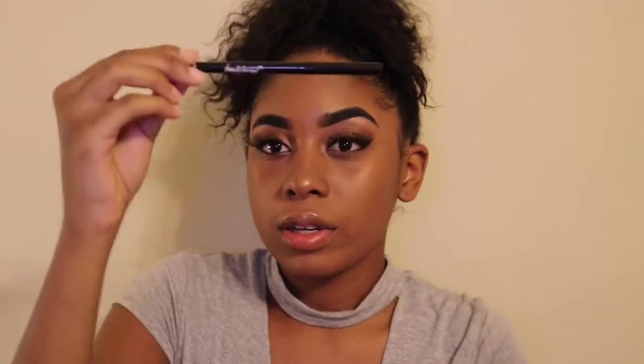The next product is the Ciate London Wonder Wand Mascara. Never heard of it, but I will definitely try it — I love a good mascara. Last thing is this Beauty For Real eyeliner, and it's gold, so that's pretty. I could do a lot of looks with this.